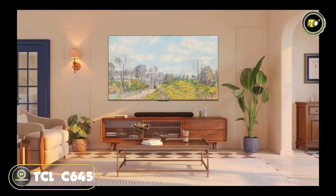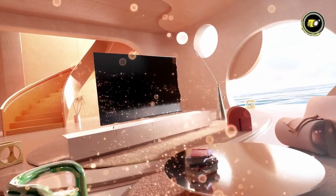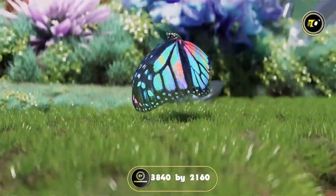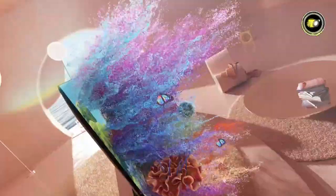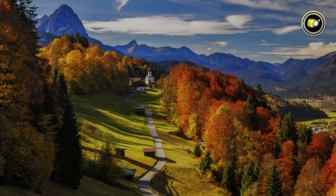The TCL C645 is once again setting the benchmark with its QLED TV. At the heart of the C645's visual prowess is its 4K UHD resolution, boasting a panel resolution of 3840x2160. This means sharper, clearer, and more detailed visuals that make every scene come to life. The Quantum Dot technology of QLED further enriches the color palette, ensuring vibrant and lifelike colors.